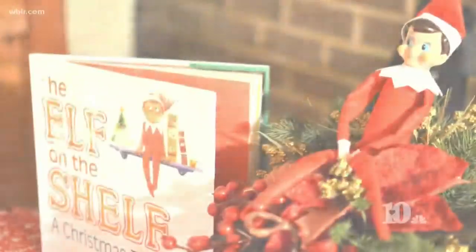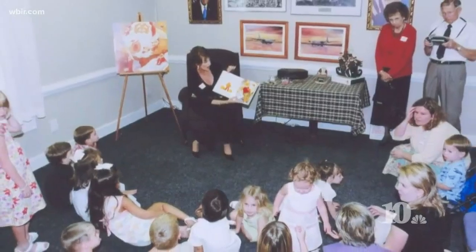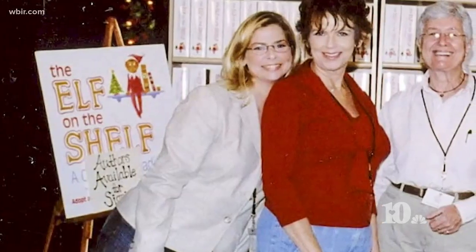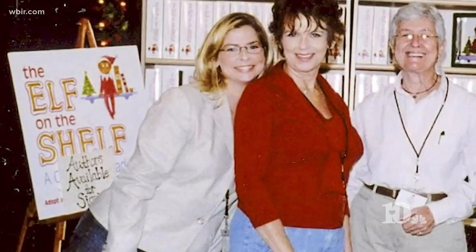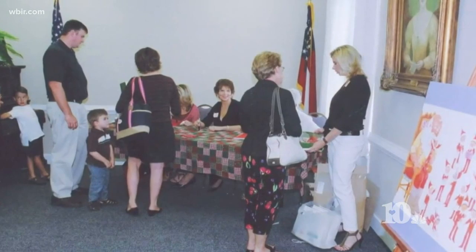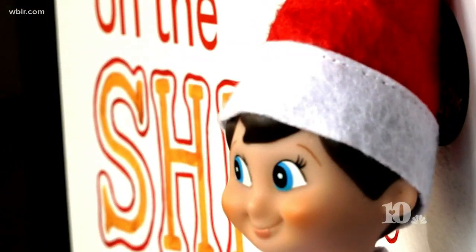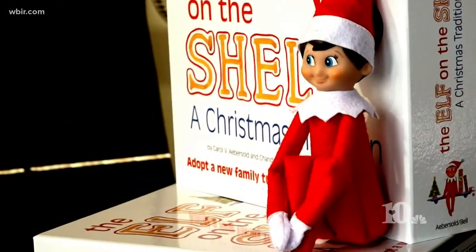Years later, she and her daughter wrote a book they call Elf on the Shelf. They went to trade shows, the Junior League, and anyone hosting a mistletoe market, taking all their inventory and stopping people in the aisles to ask, "Have you ever heard of the Elf on the Shelf?" Nowadays, you'd be hard-pressed to find anyone who hasn't.